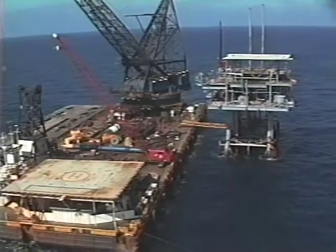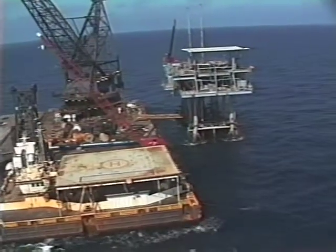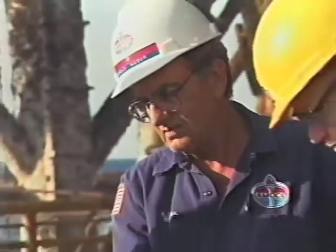The derrick barge you see docked to the rig is the Hercules. The huge crane on her bow is named Clyde. The man in charge of the operation is the Amaco Field Superintendent.